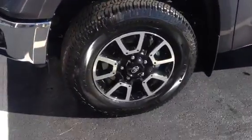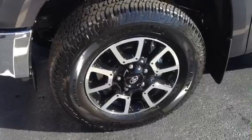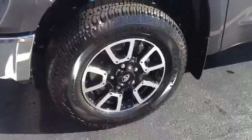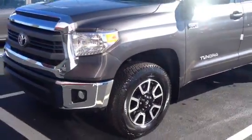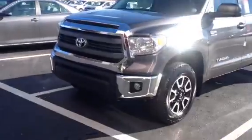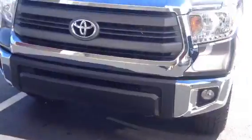This is a TRD Off-Road. As you can see, it's got the really nice Michelin tires and the wheels that come on the TRD. By the way, we do tires for life here at LaGrange Toyota — been doing it that way for 15 years. I'll go over that with you. This one has the fog lights.